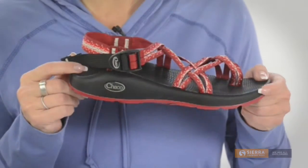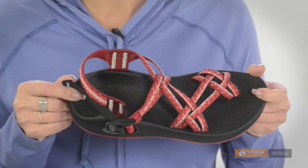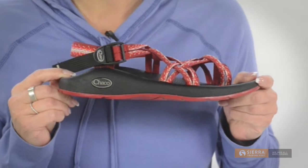First, it's got adjustable pull-through straps that provide you with the fully customized and secure fit and a gentle hugging toe loop for added support.